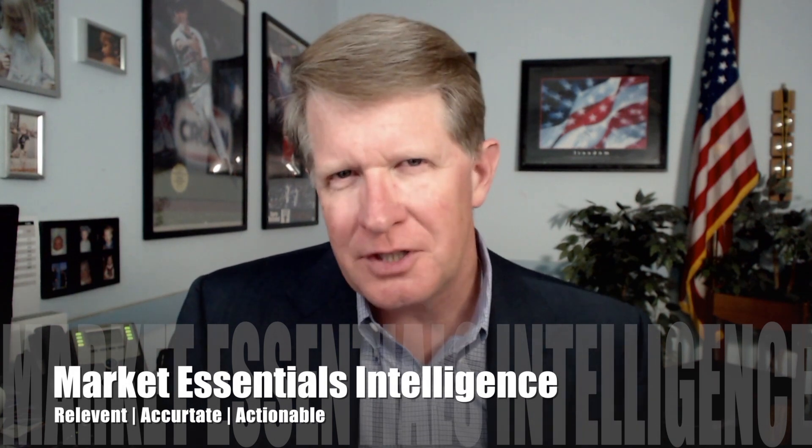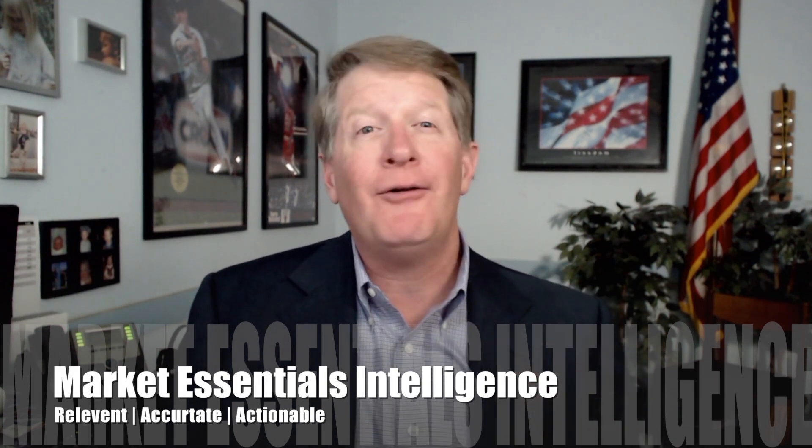Welcome to ISI Federal's Market Essentials Overview, the most powerful federal intelligence on the planet. I'm Dave Lowe, I'm the CEO of ISI Federal, and I'm here to tell you the fundamental difference you will find with ISI Federal intelligence is people.